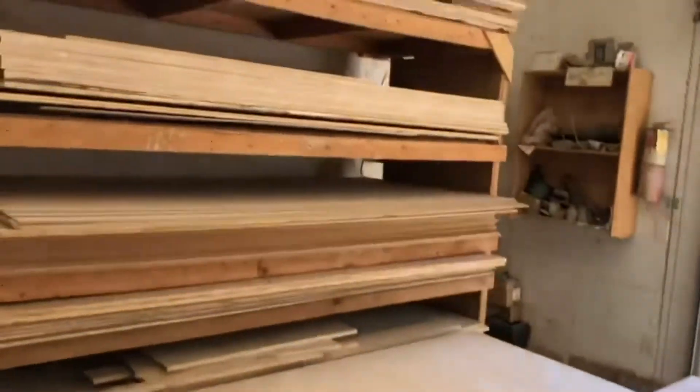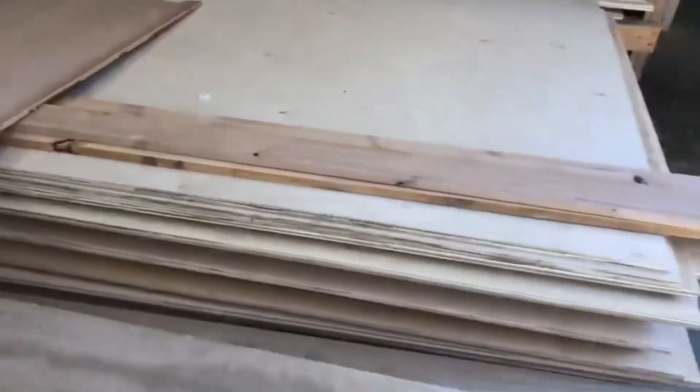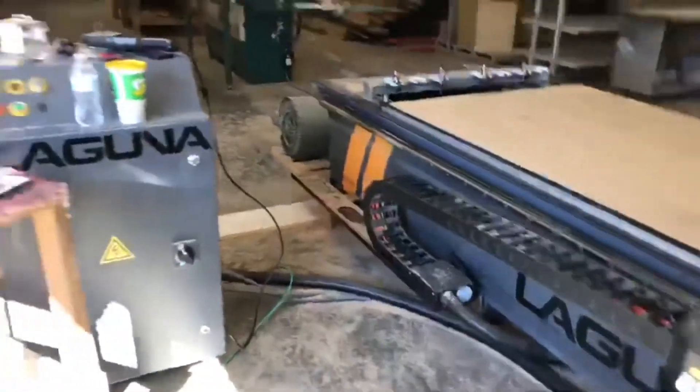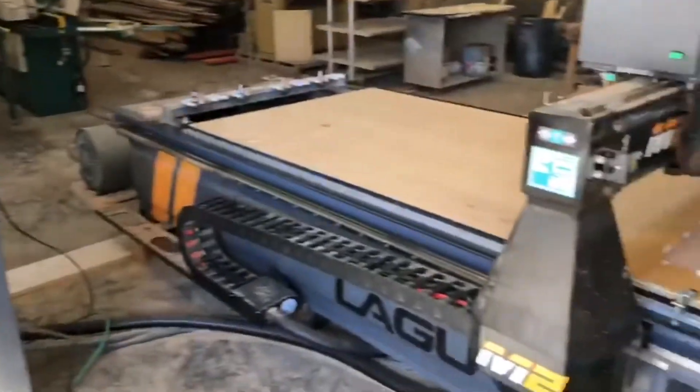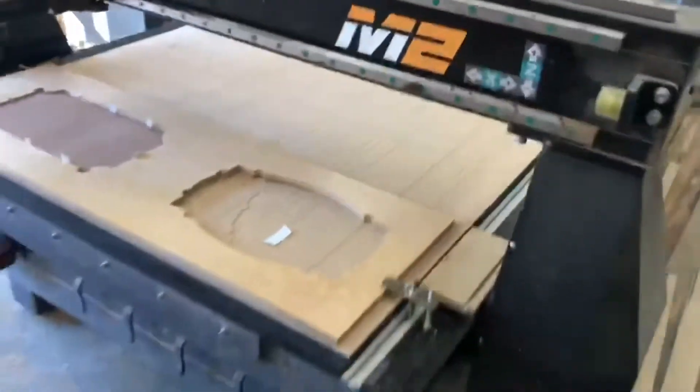Stacks and stacks of plywood for cabinets — it's all different types of material: oak, some UV birch. And then the big machine we got that does all of our hard work for us is our Laguna Smart Shop M2.